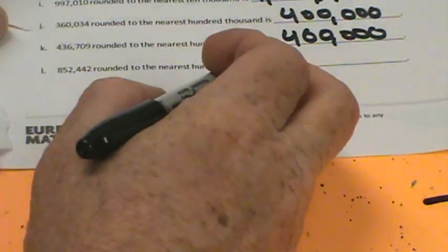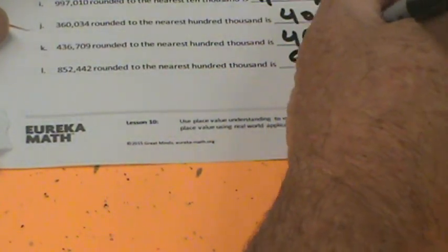And last but not least, 852,442 rounded to the nearest 100,000. There's our 100,000 — 800,000 and 900,000. The midway point is 850,000. This is a little bit greater than 850,000, so we're going to round up to 900,000.